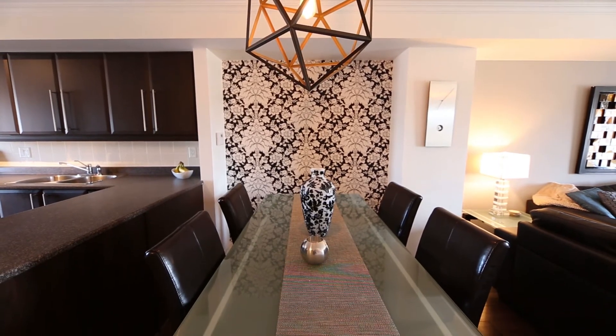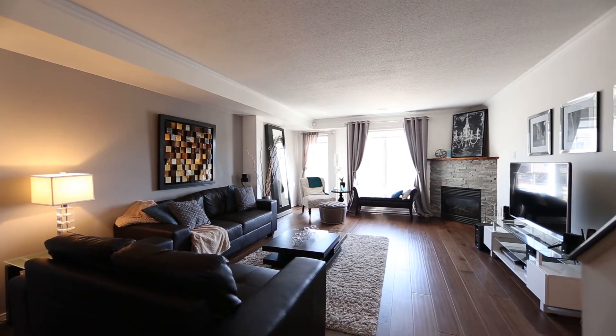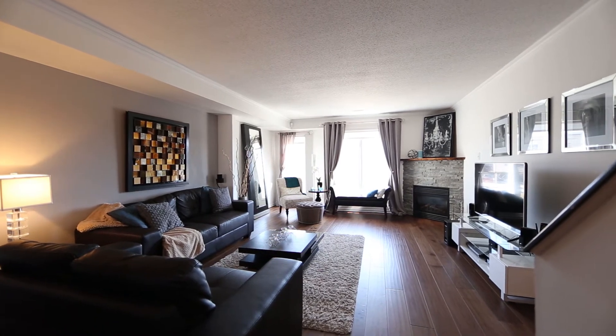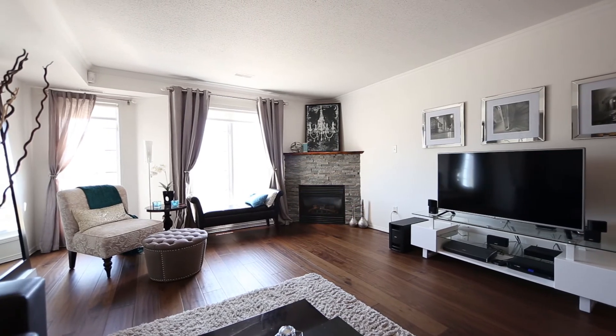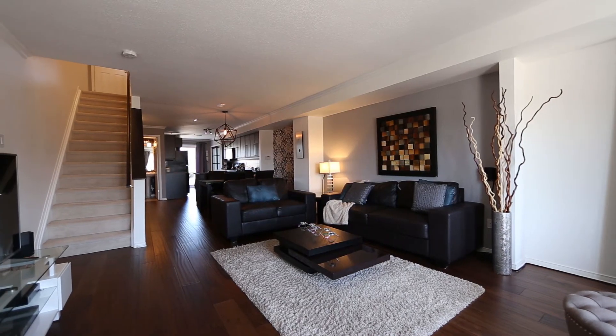Exotic hardwood floors, high-end light fixtures, custom corner gas fireplace with walnut mantle, crown molding, and natural light beaming through your numerous windows makes your dining and living rooms straight out of a luxury magazine.